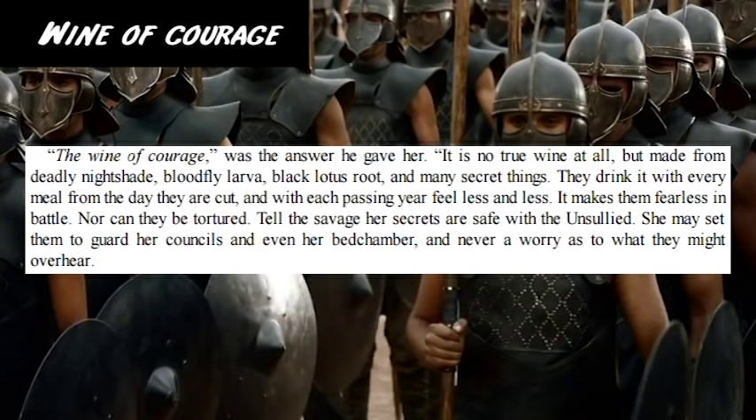Wine of Courage is a potion made from deadly nightshade, bloodfly larvae, black lotus root, and many secret things. It is what helps the Unsullied be fearless in battle — it deadens the senses and seems to accumulate over time.